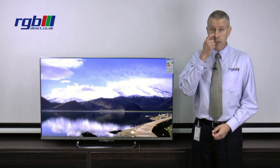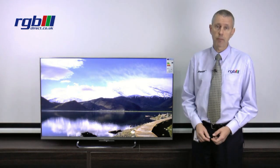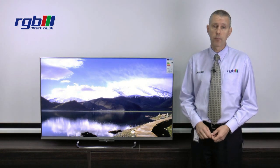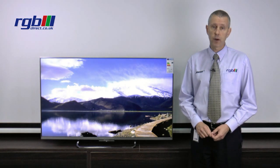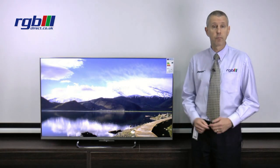It is a smart television with built-in Wi-Fi and it has all the usual apps including BBC iPlayer, YouTube, Lovefilm, and it does have web browsing as well. You can also control this if you're on the internet via a smartphone or tablet — you can download the Sony app and control the television from that.